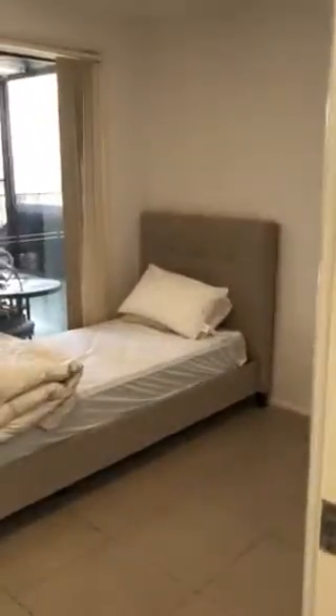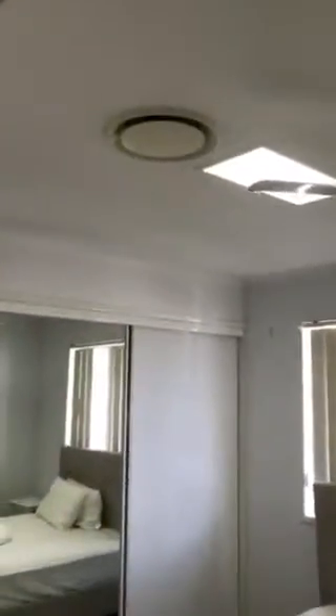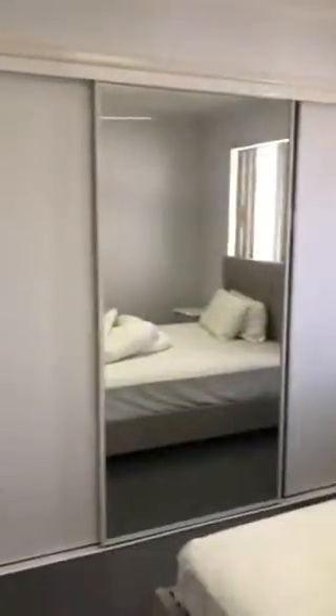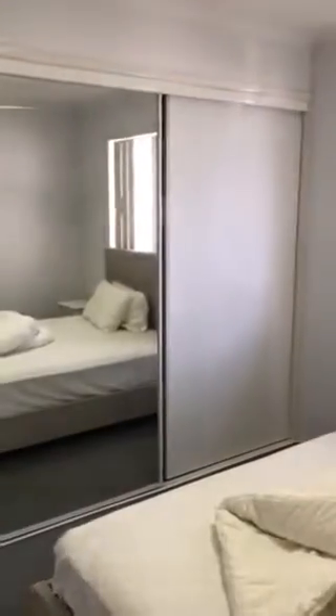Coming down the hallway, you've got your second bedroom with a single bed. It has ducted air con and your double door mirrored wardrobe space. Now your third bedroom also has ducted air con, a ceiling fan, a double if not a queen bed, and this one has not two but three sliding wardrobe spaces. Fantastic size. And coming off of that, you've got additional storage space down the hallway.